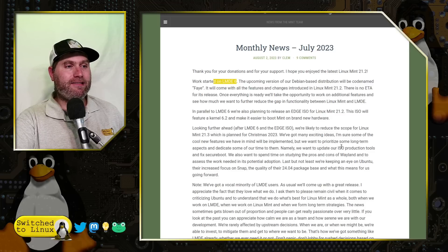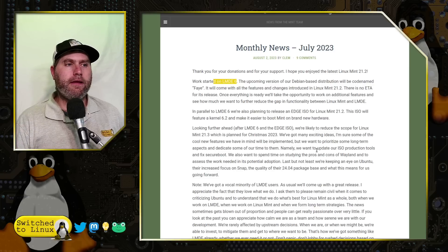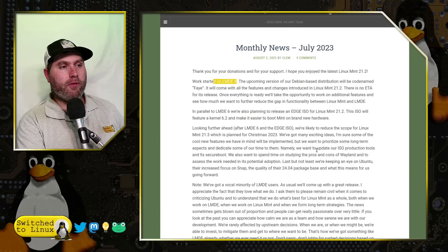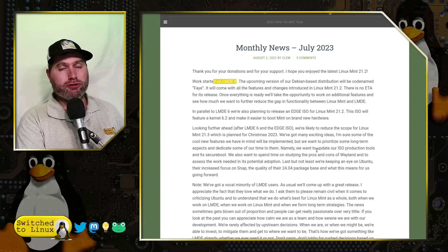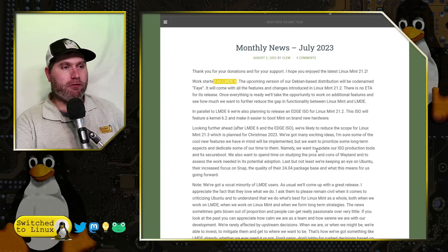One of the greatest things in here: they are saying they're not going to do a ton of new feature updates in 21.3. What they're going to prioritize is ISO production tools and fixing Secure Boot. The Secure Boot issue is not necessarily a Linux Mint problem — it is an Ubuntu issue. Every downstream distribution based on Ubuntu is having problems with Secure Boot right now, and as soon as it gets patched it will be rolled out across the entire Ubuntu sphere.